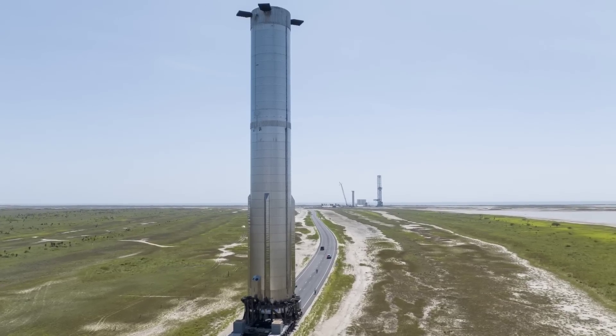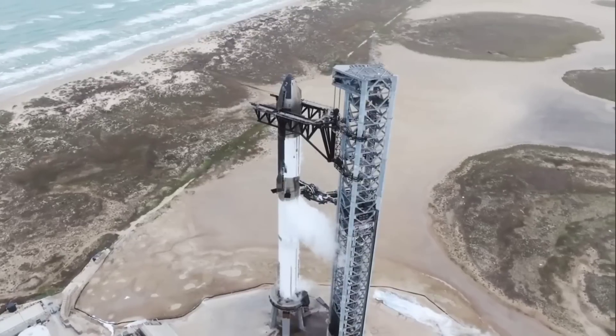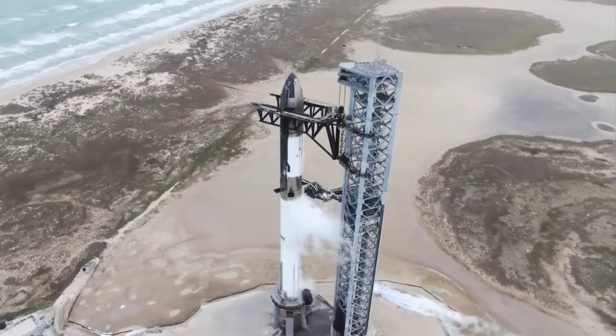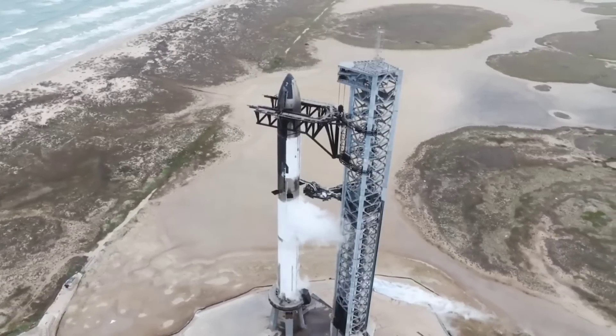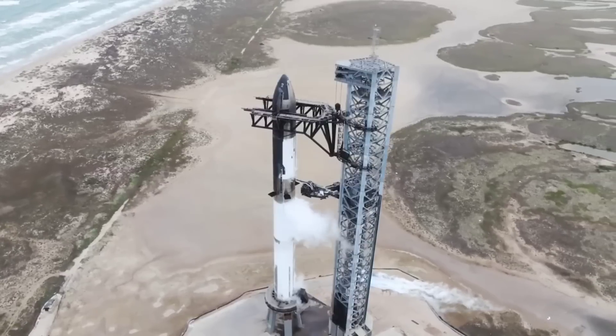For the last few weeks we've only seen road closures for transportation, but now we have road closures this week that look like they're for testing. Could this be Booster 7 being lifted back onto the launch mount? It doesn't seem like there's much left to test, so is launch really going to be soon — finally, for real this time?